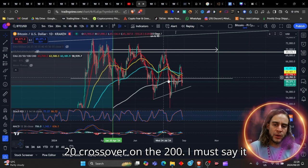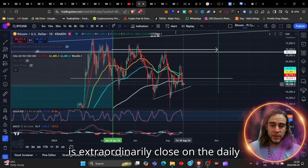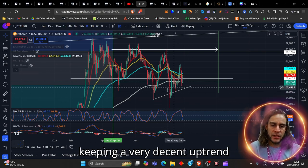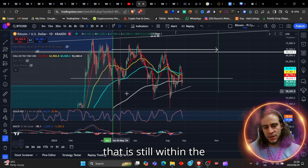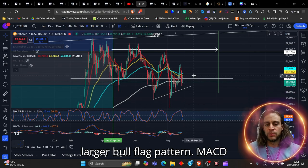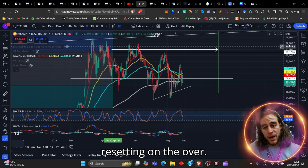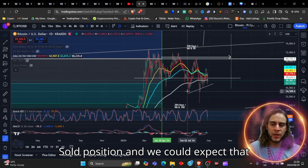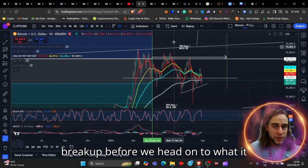We have not yet seen that 20 cross over on the 200 — it is extraordinarily close on the daily time frame. As you can see, we're keeping a very decent uptrend here, currently still within the larger flag pattern. MACD is getting ready to break up, RSI is resetting on the oversold position, and we could expect that Bitcoin could essentially consider a break up.